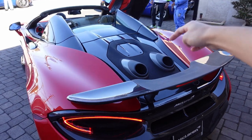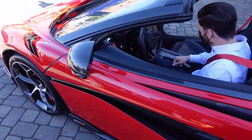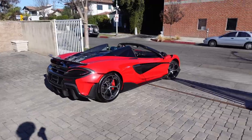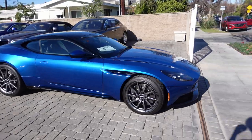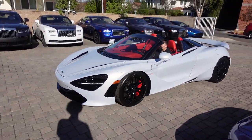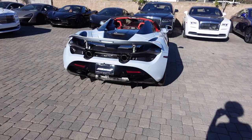We have a 600LT with the exhaust on top — that's supposed to be the 570S. A 600LT is leaving and there's a V12 DB11. They're moving their inventory around — listen to that exhaust, oh my gosh. Which one sounds better, the 600LT or the 720S?